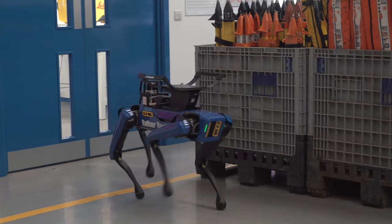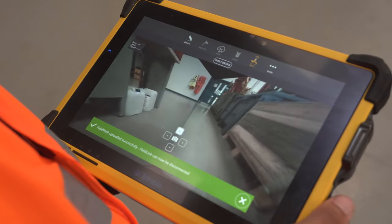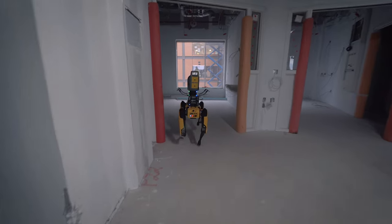Spot will have a scanner on the top, so he'll walk around and take a digital scan of everything he's seeing. Anywhere you wouldn't want to put a person at risk, you'd send Spot off, so we can autonomously go and do his walk.